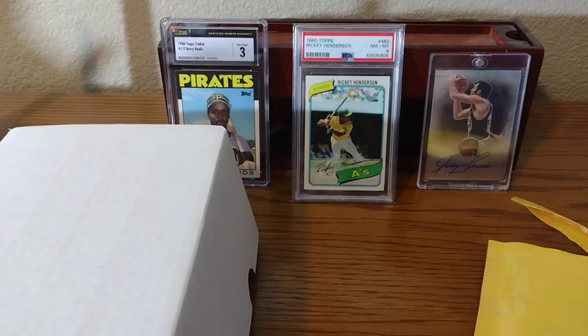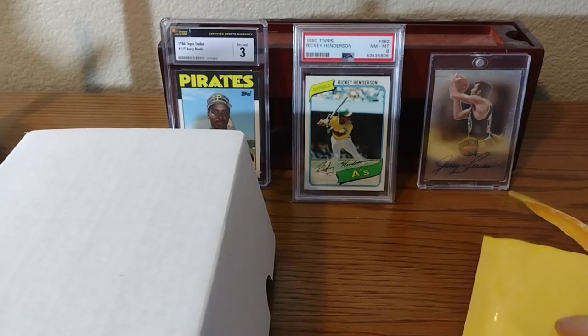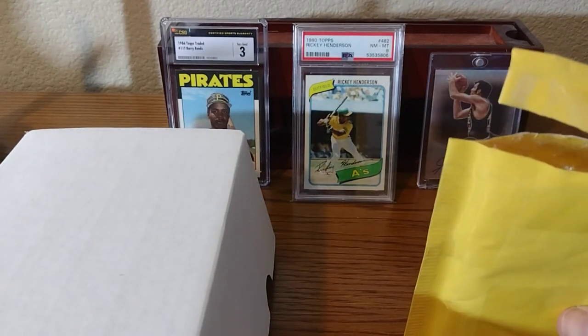Hello, welcome to Cardboard and Plastic. Today is mail day. I have a COMC package and I also have some cards I've been buying for one of my other personal collections.